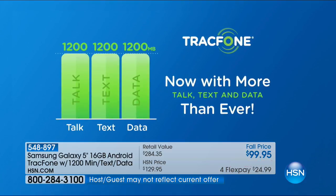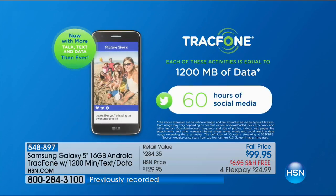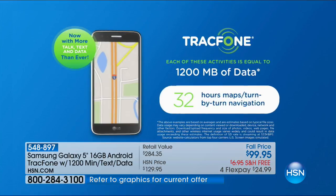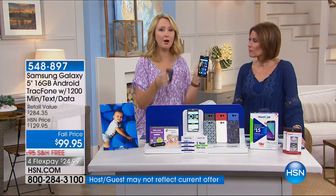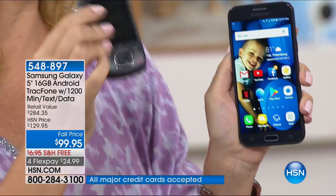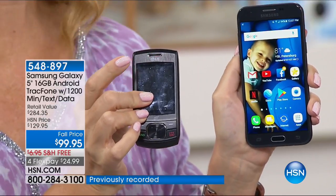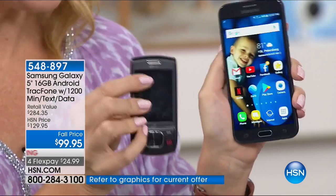You're getting more talk, text, and data than ever with Tracfone. 1,200 megabytes of data is nearly 1,000 web page views, 60 hours of social media, over 16,000 emails, and 32 hours of turn-by-turn navigation. My mom and dad had an old phone for a long time — we were spending ten dollars a month, $120 a year — but that phone couldn't go online or send a text message.